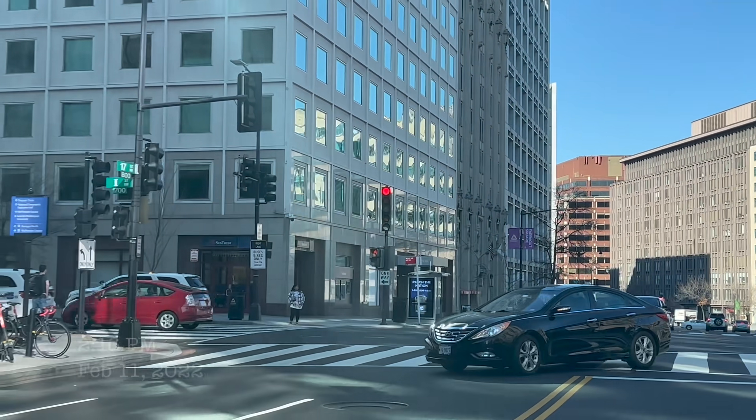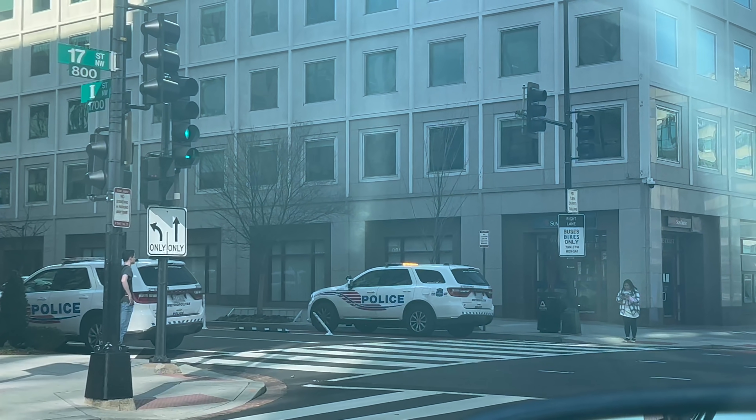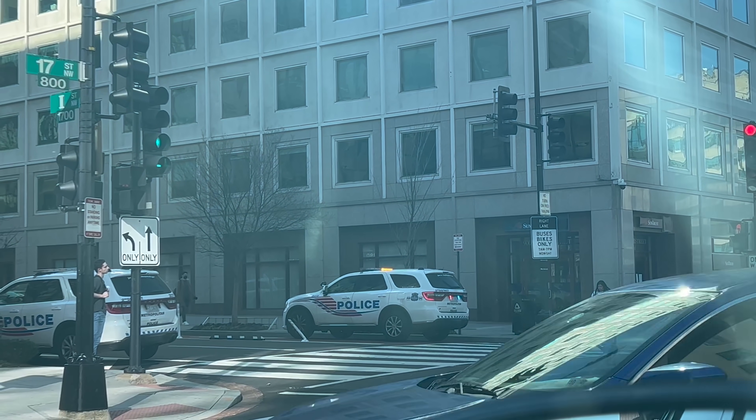Police are on the scene of an attempted bank robbery here, just about a block from the White House. Somebody walked into what I guess is the SunTrust, and they're chasing him all around downtown right now.